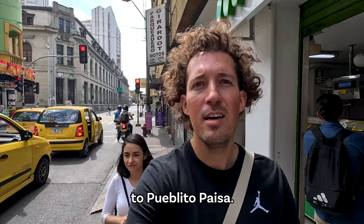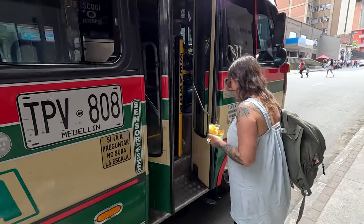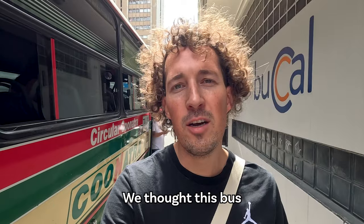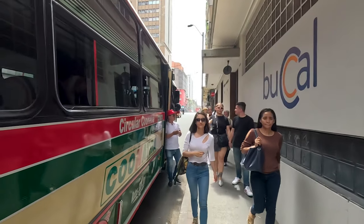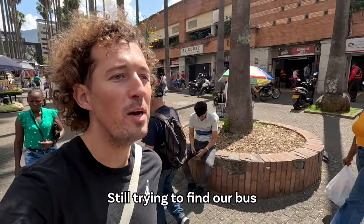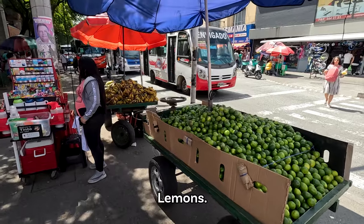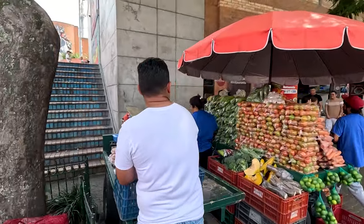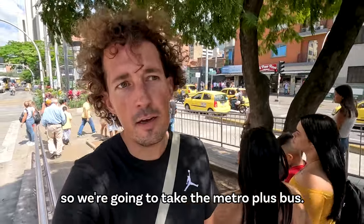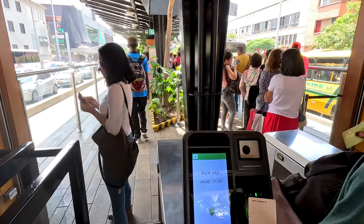We're looking for the bus to Pueblito Paisa — it should be one of these buses. We thought this bus was going to bring us to Pueblito Paisa, but apparently not. We were given wrong information. Alright guys, we are walking into San Antonio Park, still trying to find our bus. We have all the guys selling avocados, mangoes, bananas — here we can get all the fresh fruits, but now we need to find the bus. Alright, we can't find the bus, so we're going to take the Metro Plus bus. It's kind of a fast bus system — we pay with the Civica card.